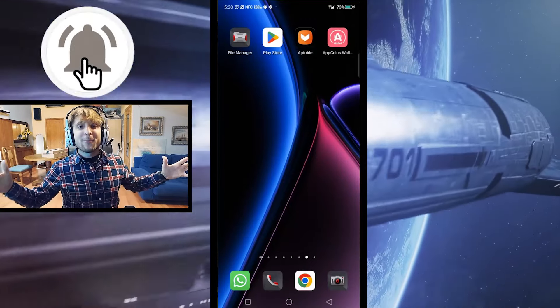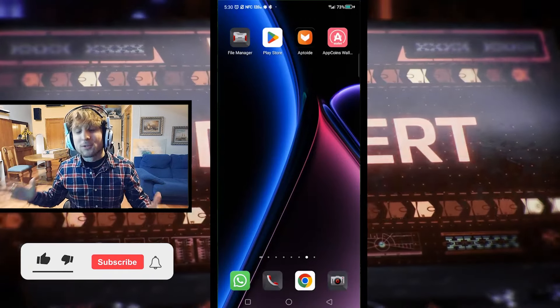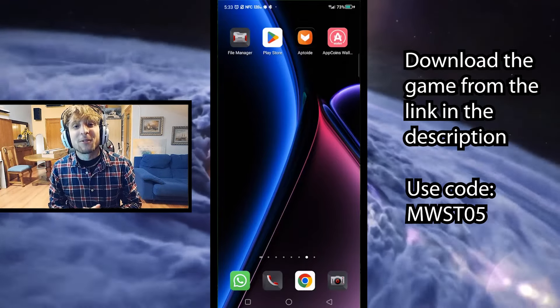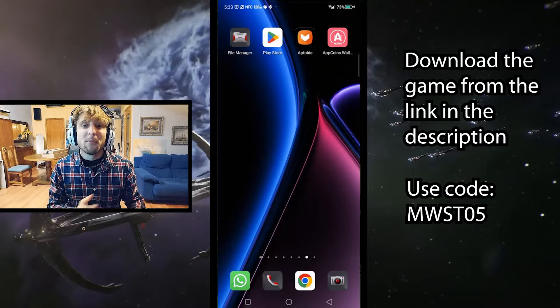Hello everybody, welcome to a new video. My name is Midway and today I bring you some very juicy news. I recently partnered up with Aptoid, which is the biggest alternative app store for Android, and this comes with some pretty cool bonuses and features.